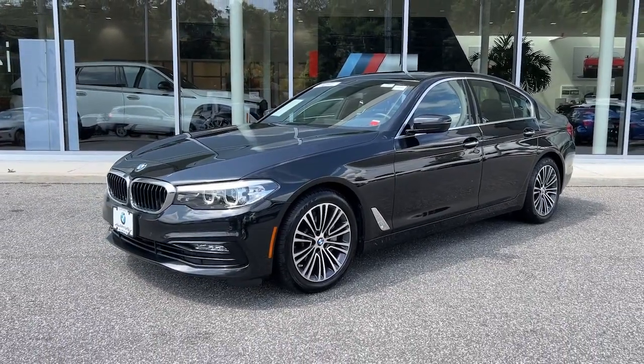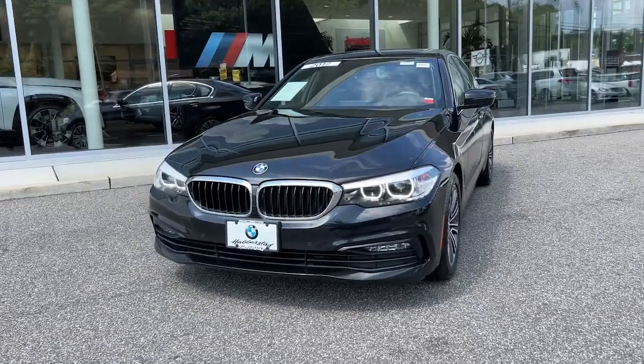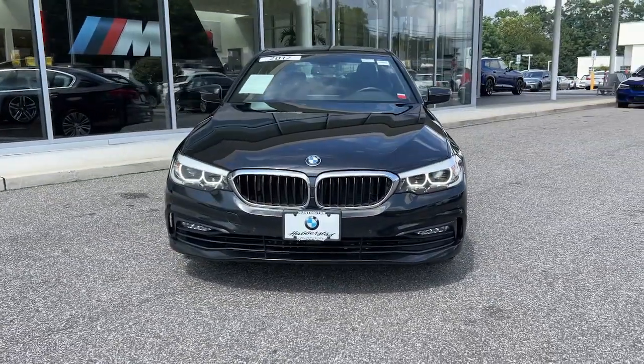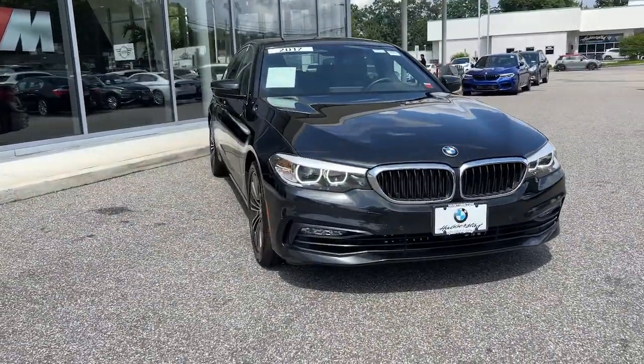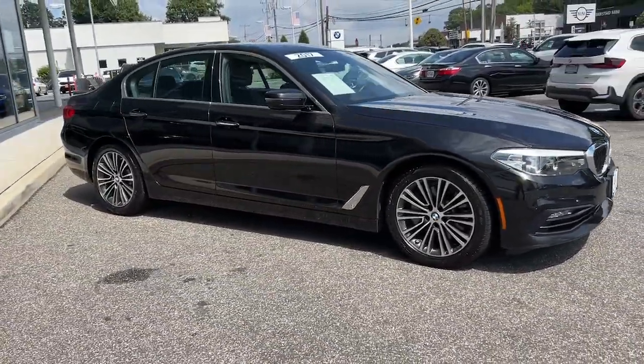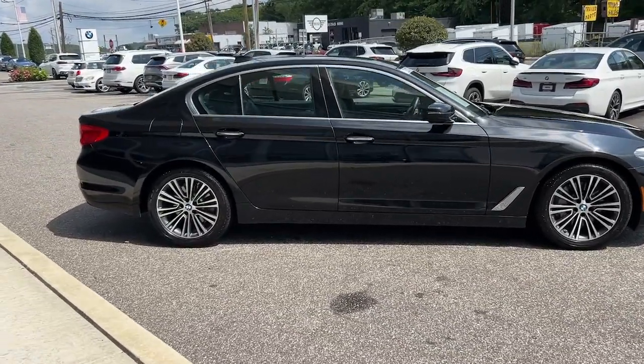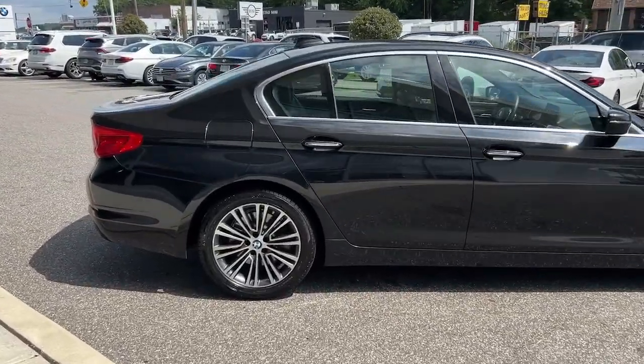Take a moment to check out the 2017 BMW 530i. With less than 45,000 miles on the odometer, this vehicle stands out from the rest. See for yourself when you take it out for a test drive. Our professional staff looks forward to giving you excellent service. The following are some of this vehicle's highlighted options.